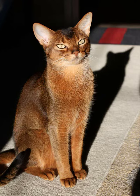The ticking on their fur gives them a warm appearance. Their eyes are large and expressive, typically gold or green. The body is slender with a graceful, medium-sized build.